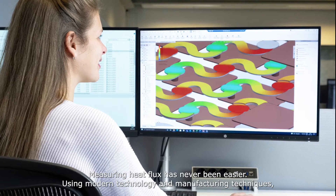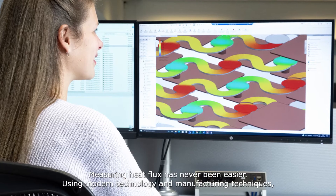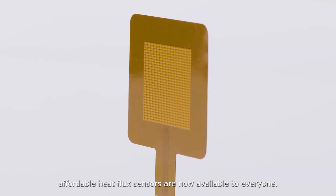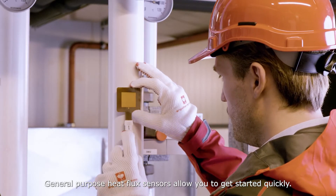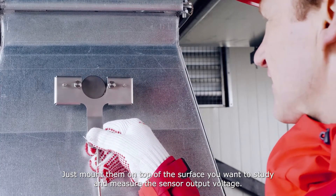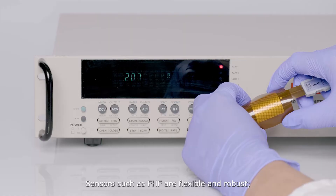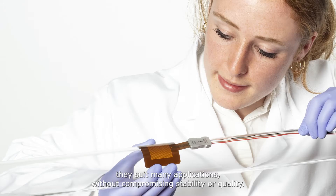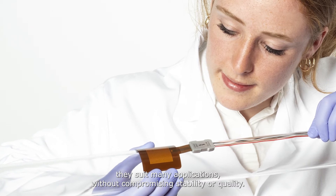Measuring heat flux has never been easier. Using modern technology and manufacturing techniques, affordable heat flux sensors are now available to everyone. General purpose heat flux sensors allow you to get started quickly. Just mount them on top of the surface you want to study and measure the sensor output voltage. Sensors such as FHF are flexible and robust. They suit many applications without compromising stability or quality.